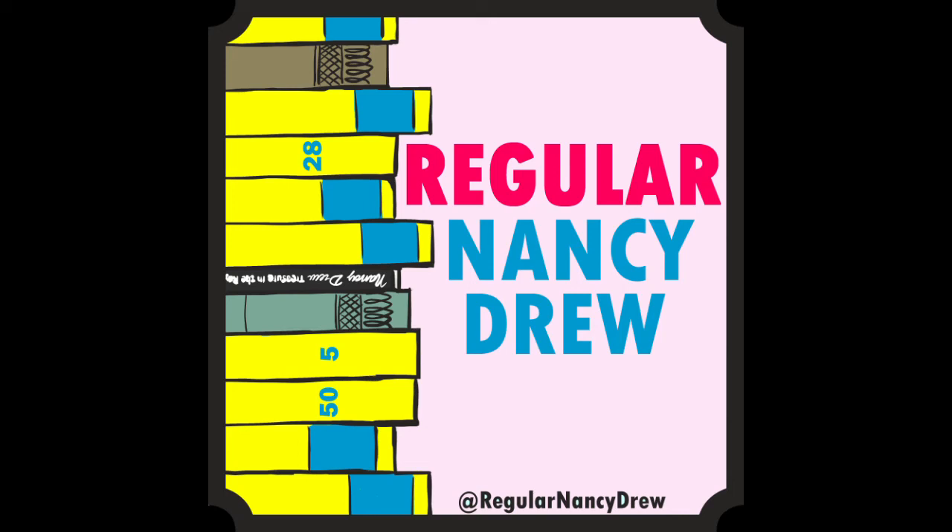Hello, regular Drews. Hello. Welcome to episode 12. We're so glad to have you. We're going to be discussing another Nancy Drew Files, case number eight, Two Points to Murder. Aren't you a regular Nancy Drew? We sure hope so. And we hope you are too. Join us as we talk Nancy Drew cover to cover and click to click. Welcome to Regular Nancy Drew.